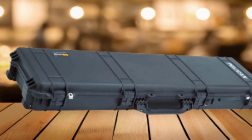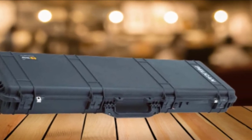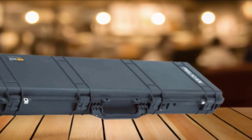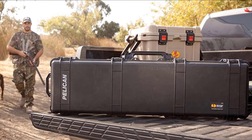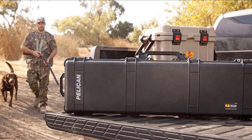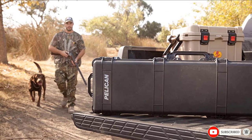Its spacious interior holds two rifles. You can open this case quickly via the double-through latches. The pressure equalization valve is also engineered into this case, and the stainless steel reinforced padlock protectors make it incredibly well-built. It is one of the most trusted rifle cases among professionals.